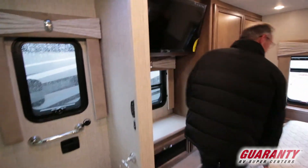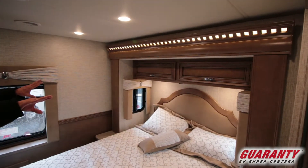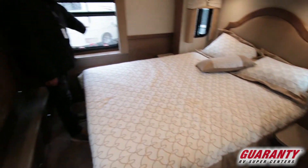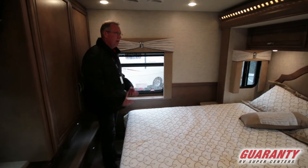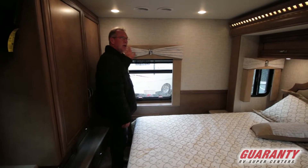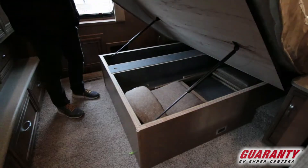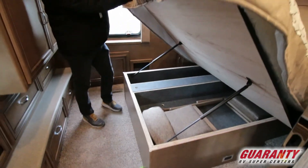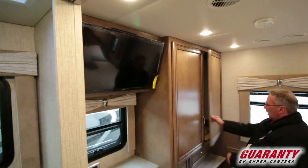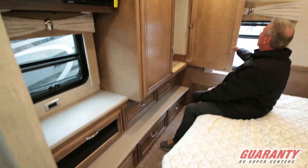Coming into the back, it features a queen bed with beautiful side valances and windows that allow air in, plus an exit window back here. So you have many different ways out of this coach. The queen bed has a little storage underneath — a couple of extra chairs for the table up front. Behind me you've got the TV, and there's a nice huge wardrobe area back here for hanging clothes.